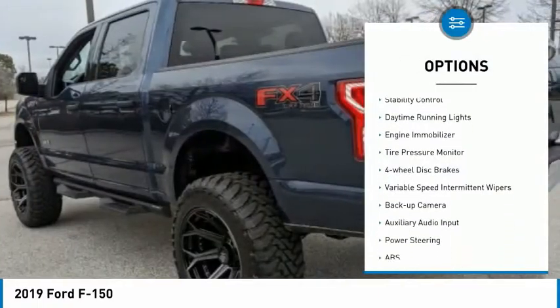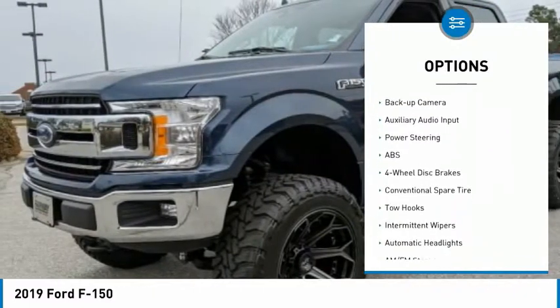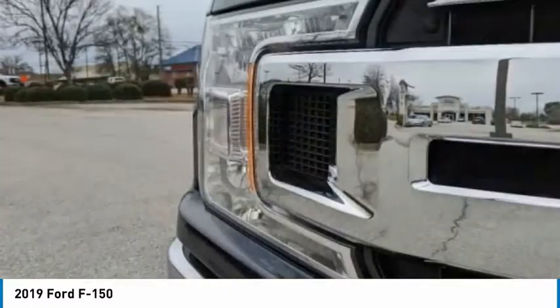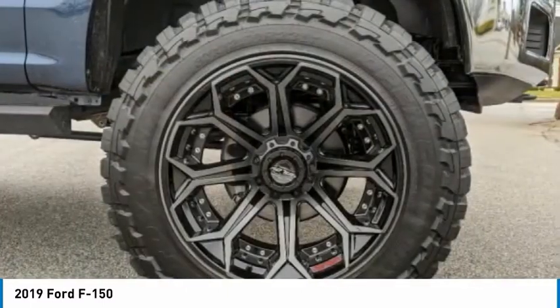Four-wheel drive, brake assist, stability control, daytime running lights, engine immobilizer, tire pressure monitor, four-wheel disc brakes, variable speed intermittent wipers, backup camera, auxiliary audio input.